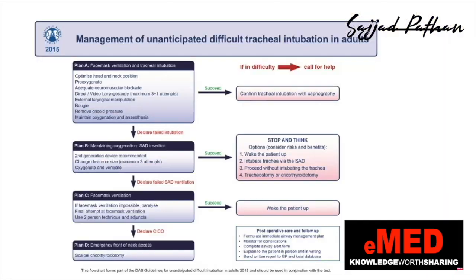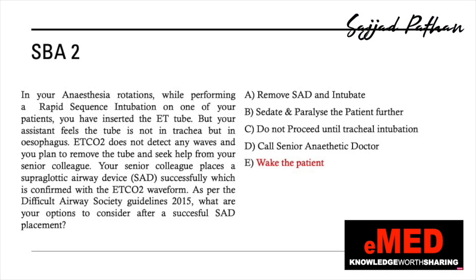If you have studied the Difficult Airway Society guidelines 2015, they state four things to consider: stop and think; can you wake the patient up; intubate the trachea via the supraglottic airway device; proceed without intubating the trachea; or perform a tracheostomy or cricothyrotomy. The answer in our question is to wake the patient up.